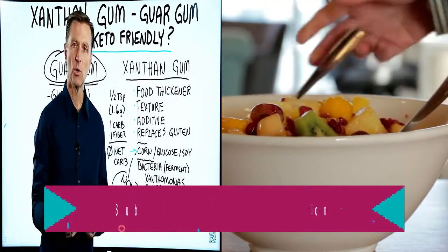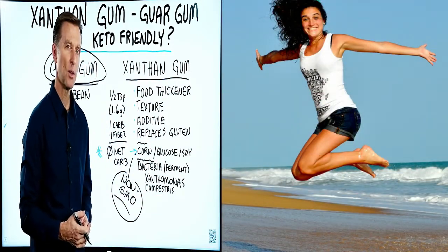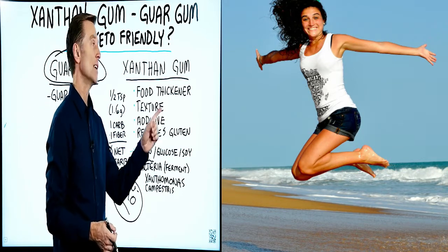If you haven't seen my video on acceptable fluids on a ketogenic diet, you might want to check that one out — it's a really popular one, I think it has about four million views. Check it out right here.